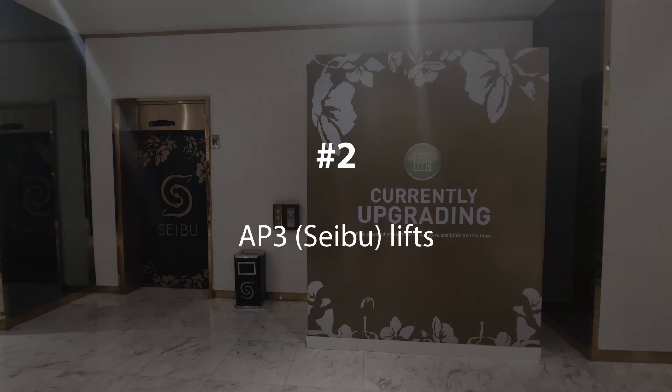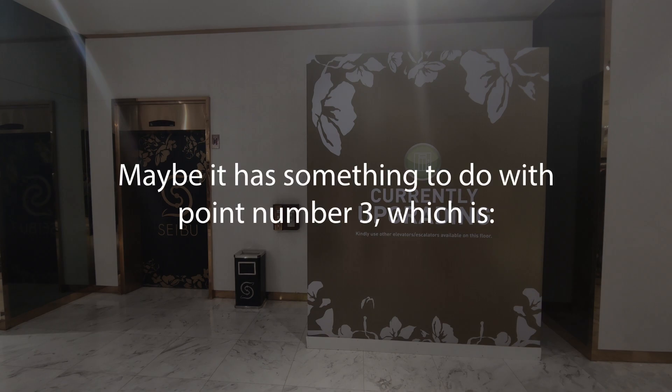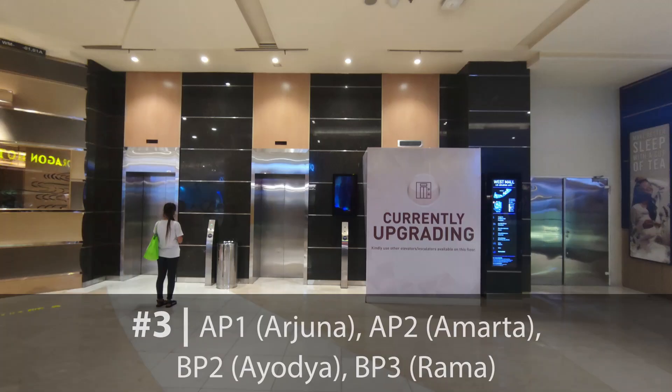Number two: AP3 Cebu lifts. There are no visible updates, as it probably has been finished and is waiting to run. Maybe it has something to do with point number three, which is the rest of the lifts.